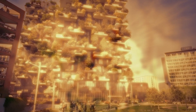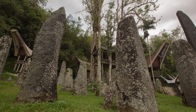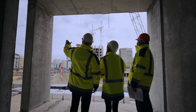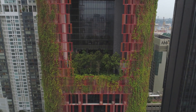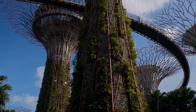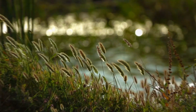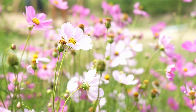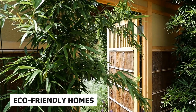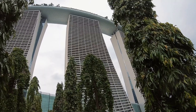Biomimicry in Architecture. Imagine buildings that could cool themselves like termite mounds or clean their air like a forest — architects are actually making this happen. They're designing structures that harmonise with nature, and some buildings even resemble giant trees or shells, reflecting nature's efficiency in managing temperature and air quality. It's like turning to nature for tips on creating eco-friendly homes.